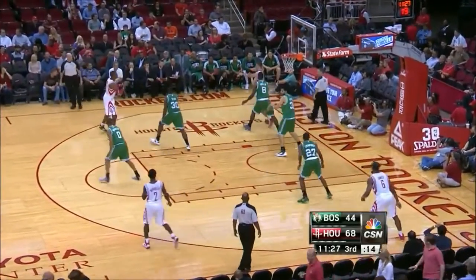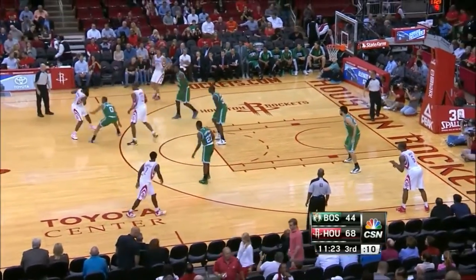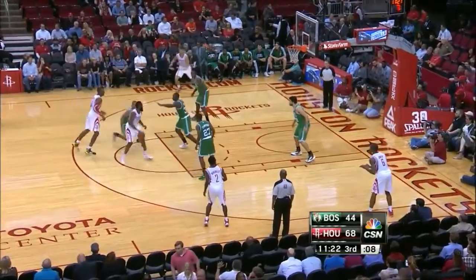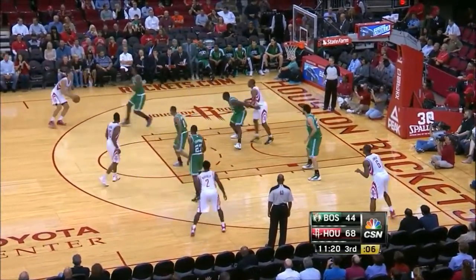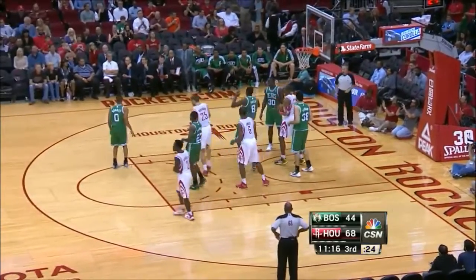He's doing everything. Chandler Parsons to Howard, they'll swing it around, hard, drives it to the middle. Chandler, four seconds on the shot clock, hits up a runner — he was just hammered.